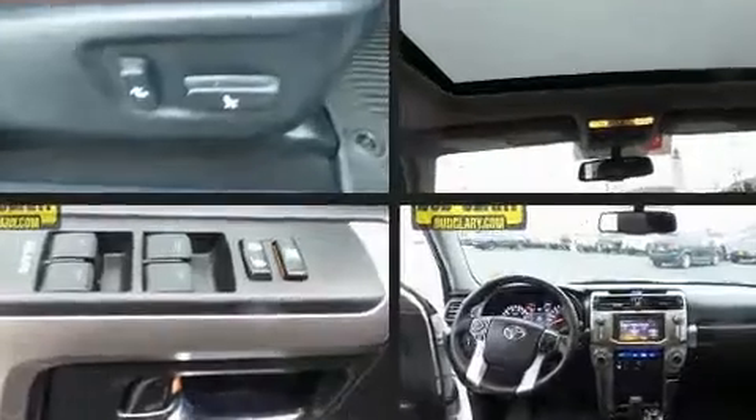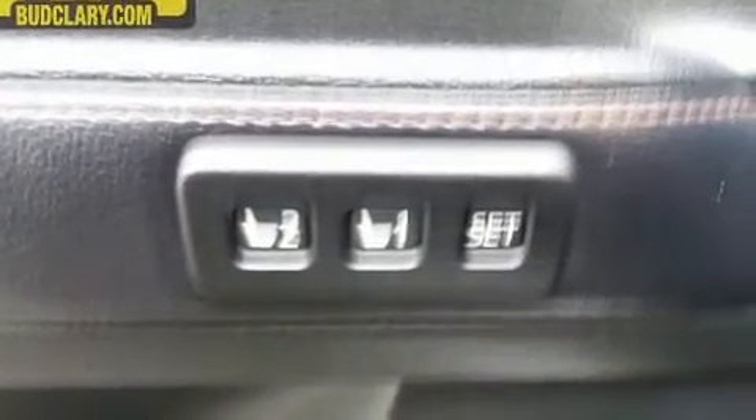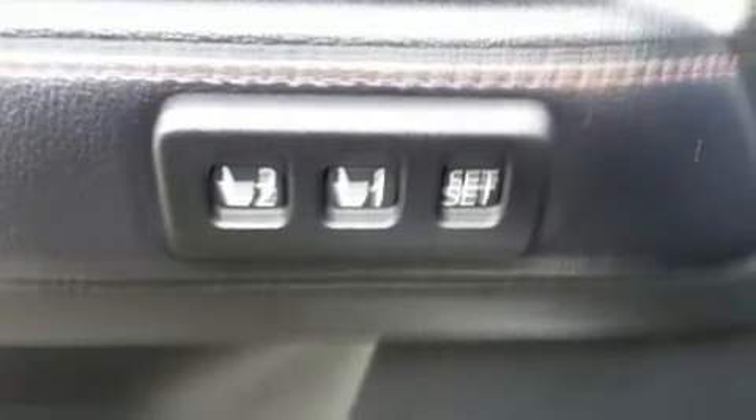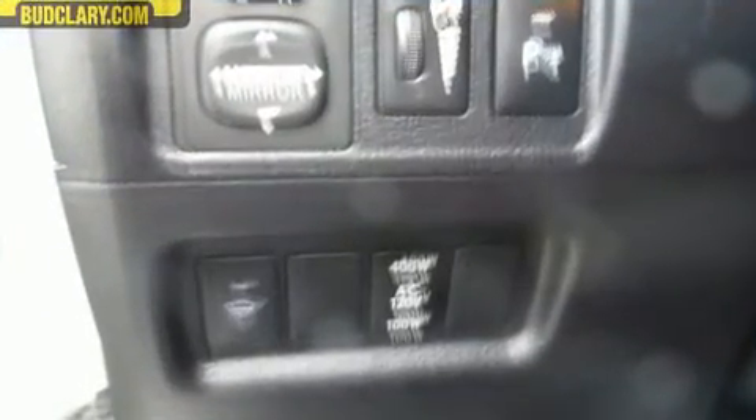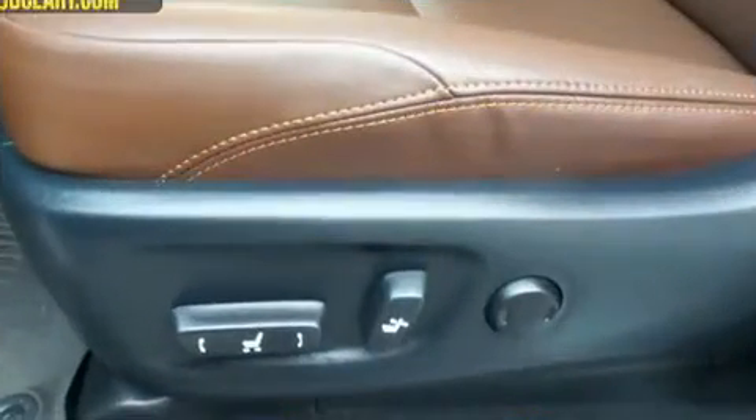Passengers are protected by various safety and security features including dual front impact airbags with occupant sensing airbag, head curtain airbags, ignition disabling, and four-wheel disc brakes with ABS.